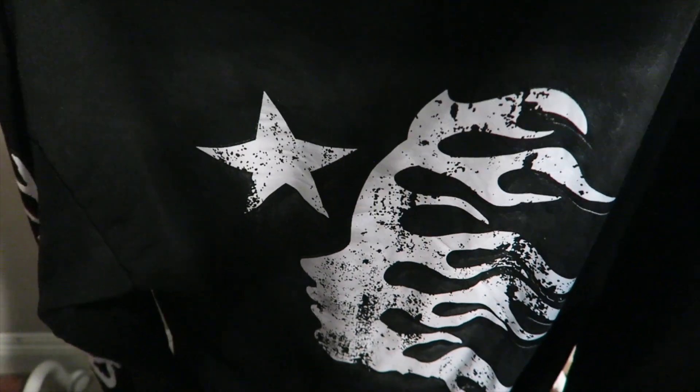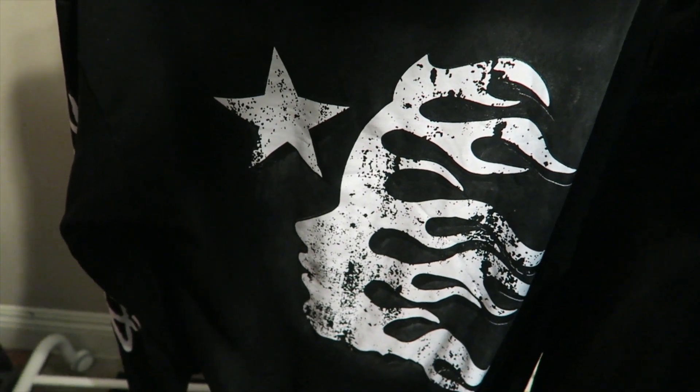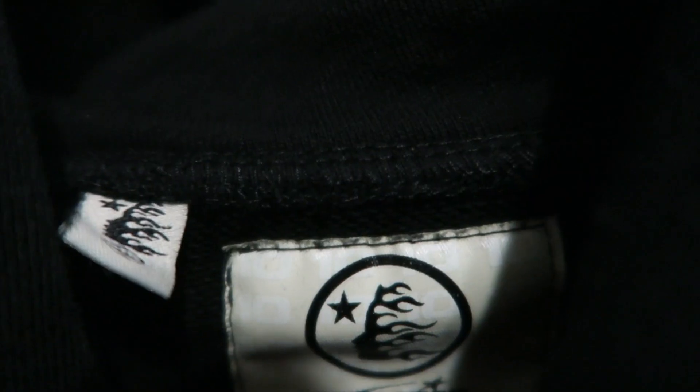The back is the best part — my favorite. This is the Hellstar logo that I love: it's like the flaming face with the star, super clean. This is definitely what made me want to buy the hoodie. Obviously I love flames and just the look of it is hard — I really like the way it looks. Got the Hellstar tags right there, it says Hellstar, moving, size XL.